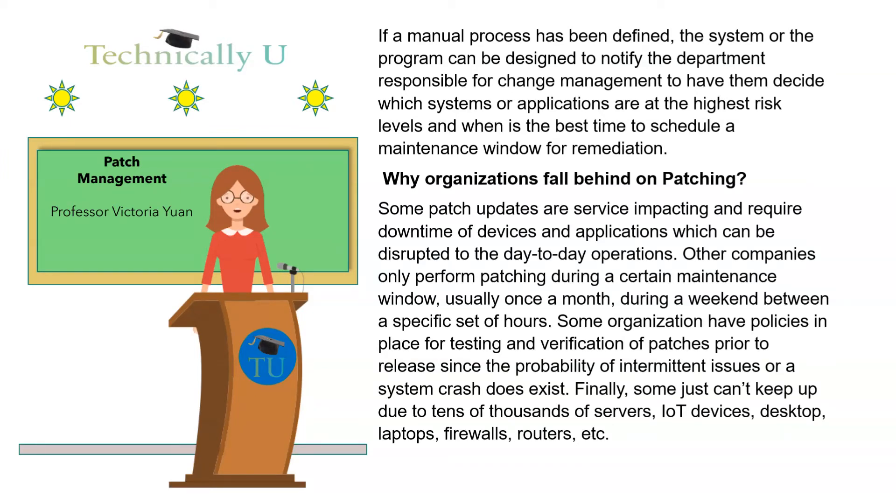Some organizations have policies in place for testing and verification of patches prior to release, since the probability of intermittent issues or a system crash does exist. Finally, some just can't keep up due to tens of thousands of servers, IoT devices, desktops, laptops, firewalls, routers, etc.